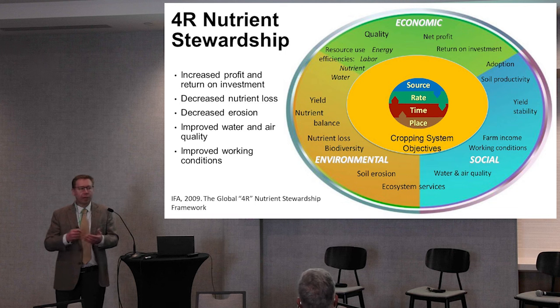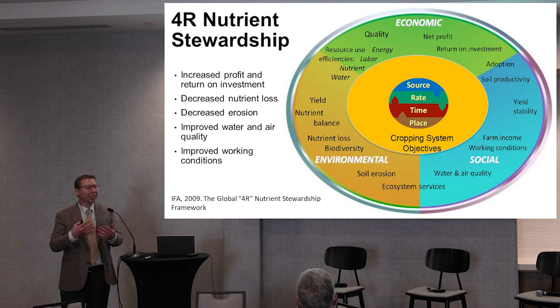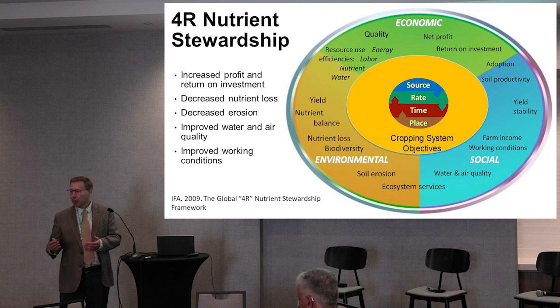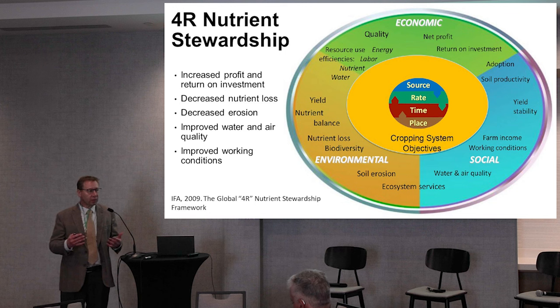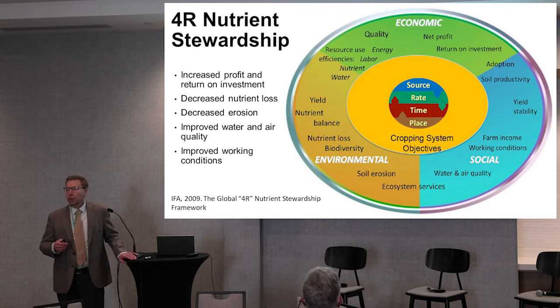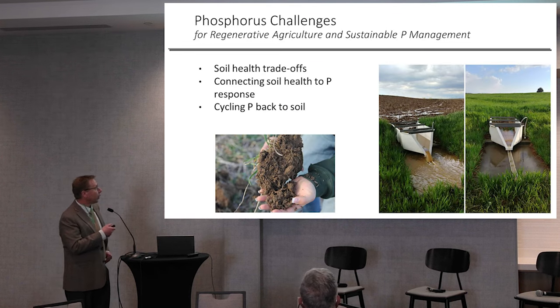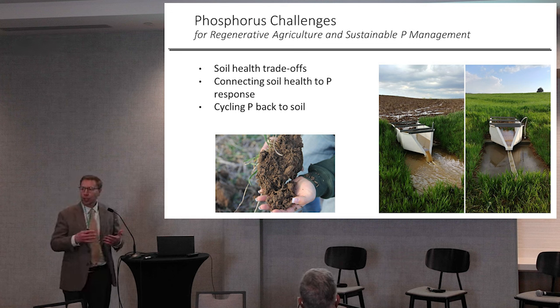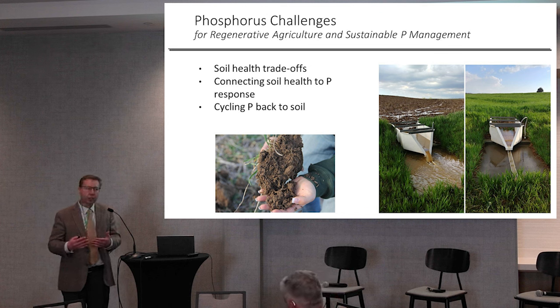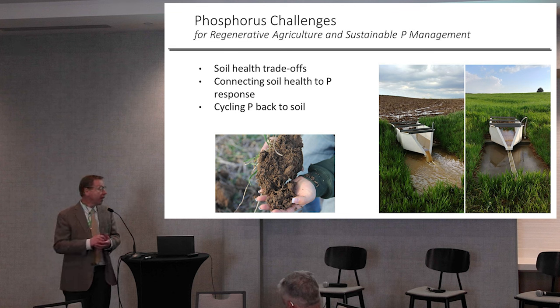So I guess what do I have to talk about — they're aligned. There are a lot of challenges, I think, for both of these. Trying to reach this end goal, whether you're looking at sustainable phosphorus management or regenerative agriculture, they kind of emphasize different pieces of the puzzle. Maybe when they're discussing it, their end objectives are the same and their challenges are the same. I've boiled it down to three general challenges: soil health trade-offs, connecting soil health to phosphorus response, and cycling phosphorus back to the soil.